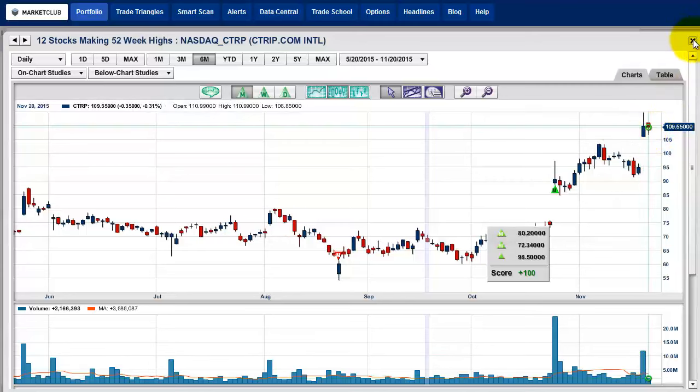Let's recap what we have. We liked Alphabet, which is Google — it's really closing towards the highs of the day. We also liked Home Depot and Visa. If they're closing at or close to the highs of the day for the weekend, it's definitely a buy, then exit on Tuesday on the opening. That's our look at 12 stocks making new 52-week highs. I'm Adam Hewison from Market Club — have a great weekend everyone, I'll be back on Monday. Thanks for watching.